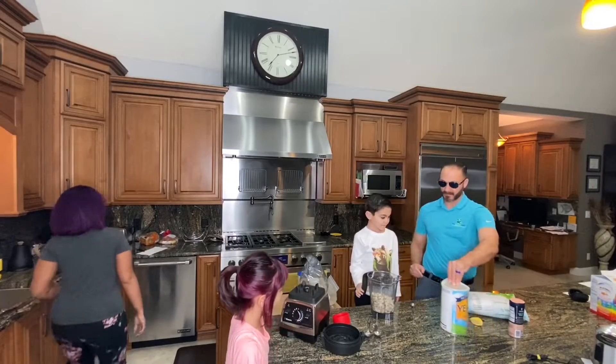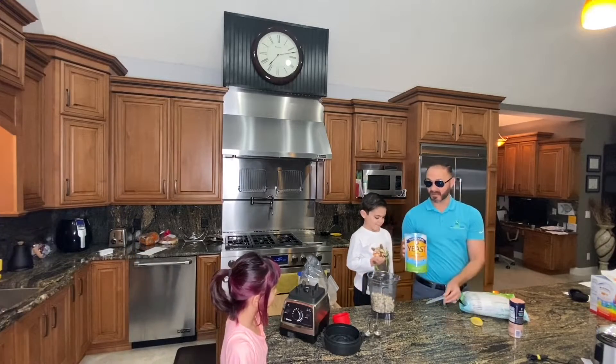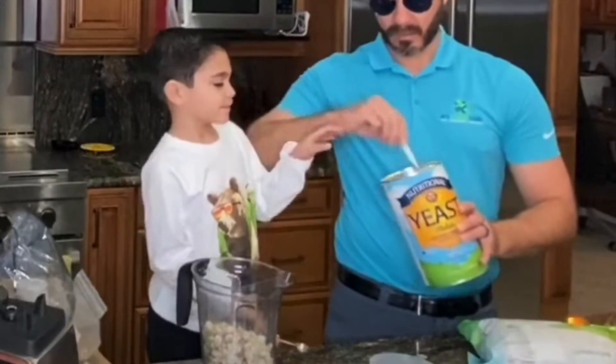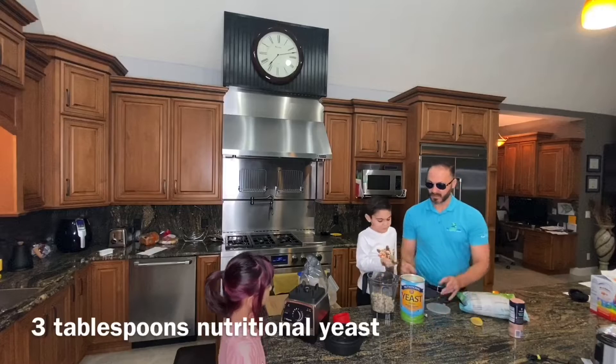Now we take nutritional yeast, which is what gives it its cheesy flavor. We're actually going to take three tablespoons of this — that's one, two more in there.